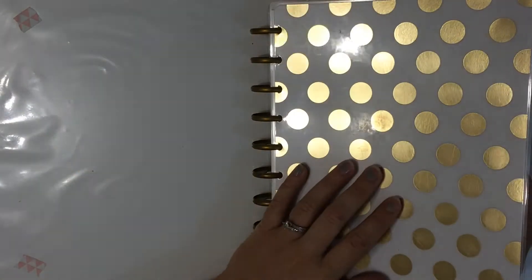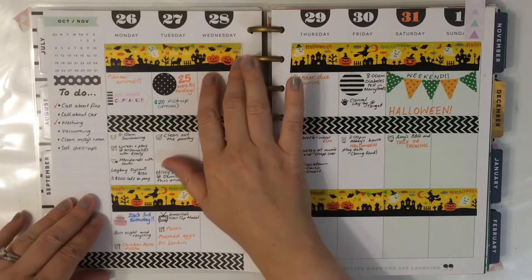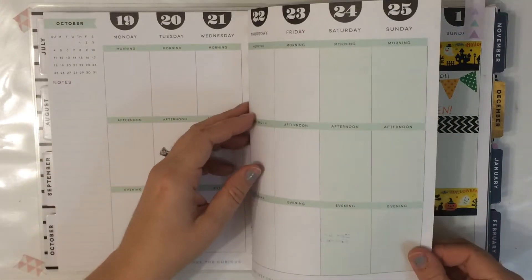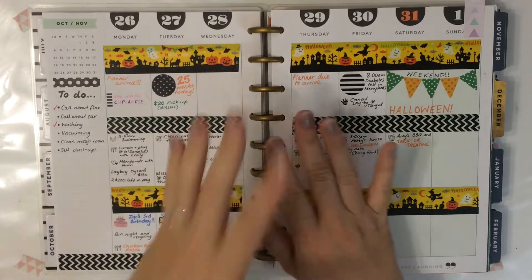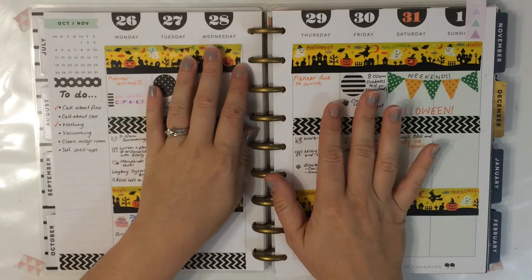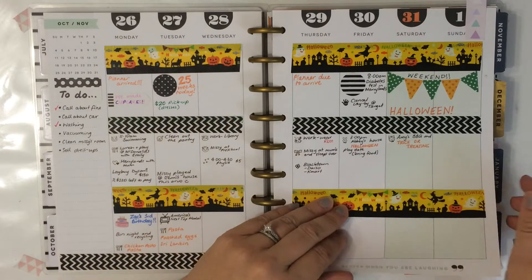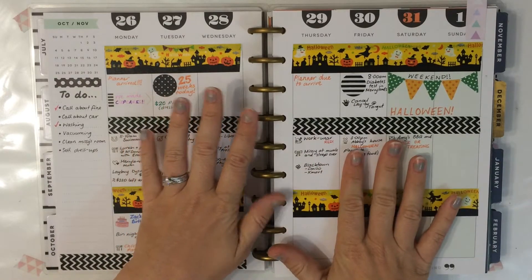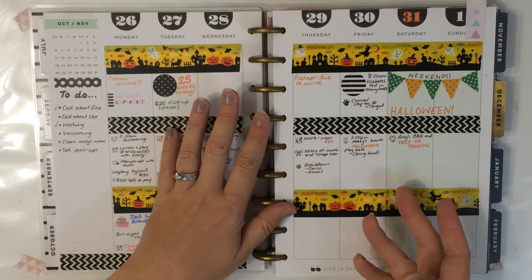I didn't get this Happy Planner until October of last year. When I ordered it I didn't have anything — I hadn't ordered any stickers from Etsy, nothing. So my first few weeks you can really see that I have nothing, and then as stickers come in it gets more and more sticker heavy each week.